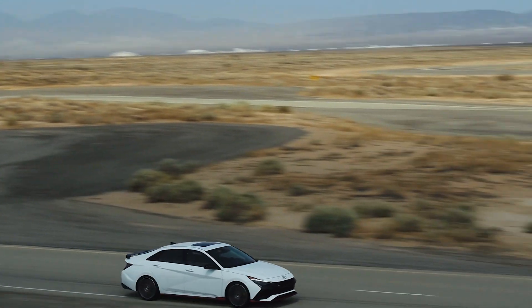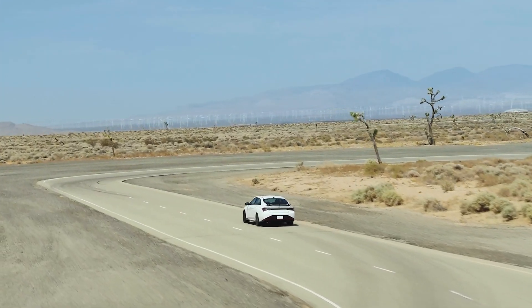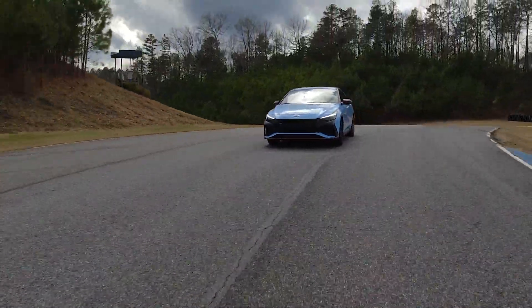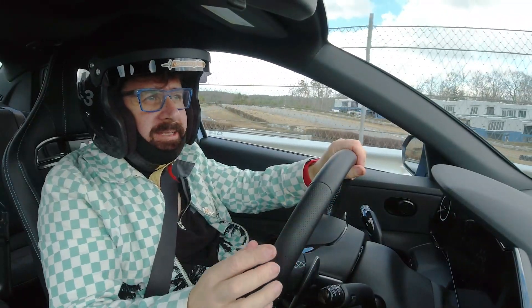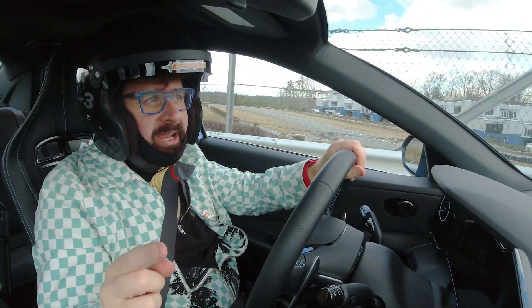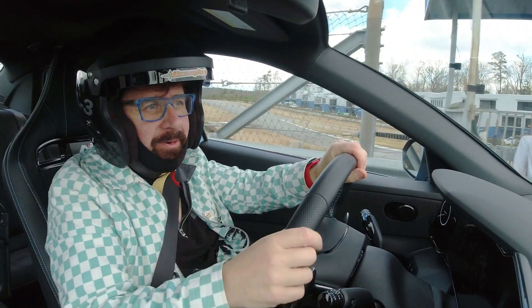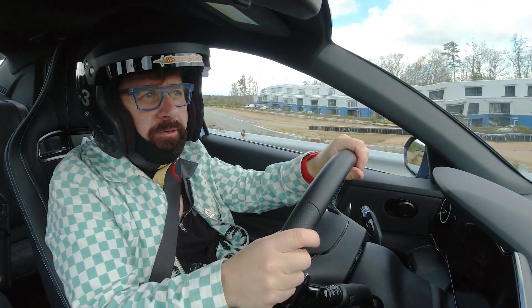Like Mercedes-AMG or BMW M cars, the N vehicles are the top performers in their lineup. Like a geek, I dressed the part and took to the track in the Elantra N. Proof of the pudding is in the driving — this is the Elantra N and we're going to see how it does on the track.